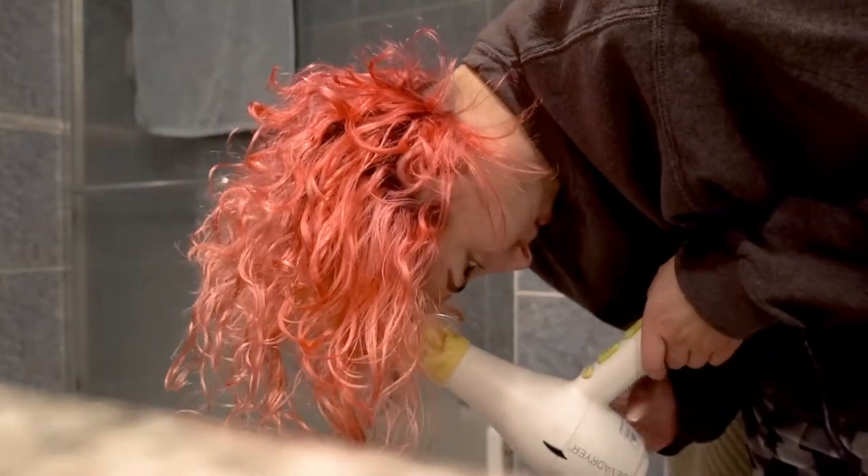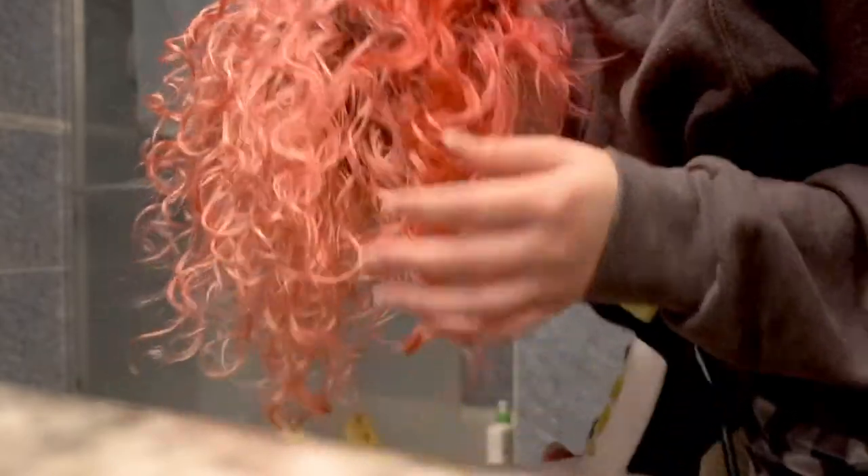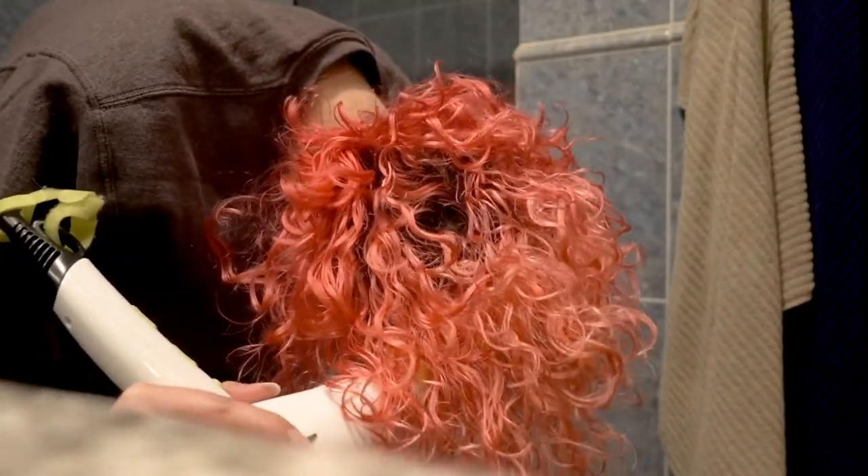I let it air dry for a bit. Okay, this is my hair after it air dries — you can tell it's a lot more curly, but I think it just looks kind of stringy. So I'm going to diffuse it just to give it some more volume and shape. Okay, so this is what it looks like after diffusing. I've been splitting my bangs down the middle just because I feel like it looks better that way. I'll check back in with you guys in a couple of days.